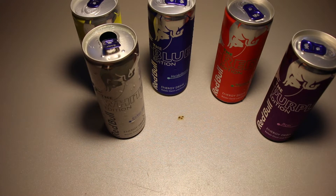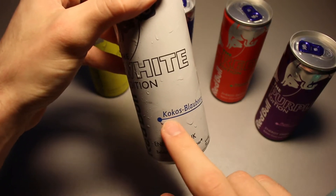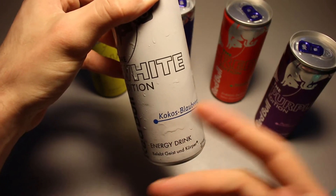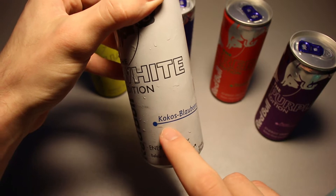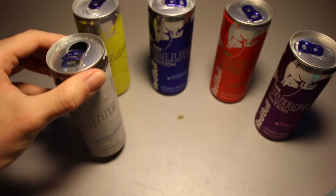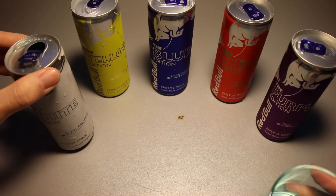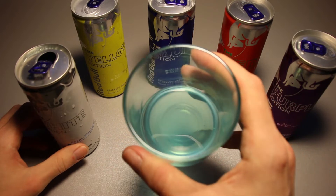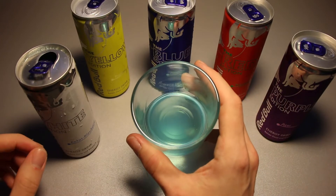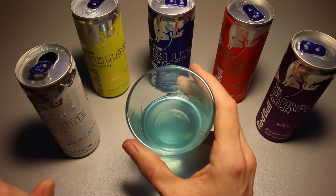I said cocoa at the start, but I mean coconut. It's a bit confusing because in German, chocolate stuff is 'cacao' and coconut is 'kokos'. So please excuse that — I think you read that yourself and thought something doesn't work out here. Anyway, it has got a nice artificial coconut scent and a nice artificial blueberry scent.